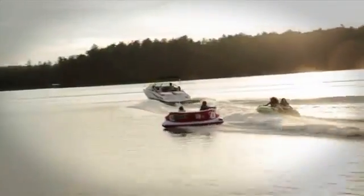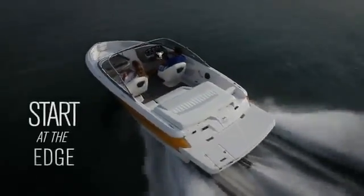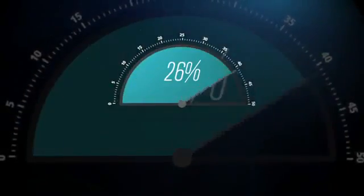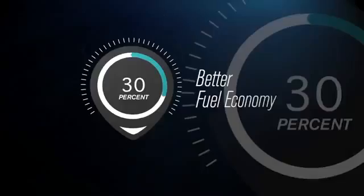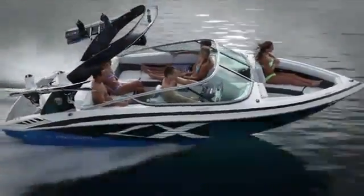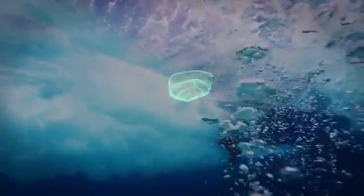Regal continues to redefine the limits of performance and fuel economy with the Fast Track hull. Everyone loves speed. The unique design of the Fast Track hull allows up to 26% faster speeds than the competition, and independent studies show the Fast Track design can deliver up to 30% better fuel economy compared to competitors of similar length and horsepower. This allows Regal to use smaller, more efficient engines to get the same performance and better fuel economy than competitors with larger engines.